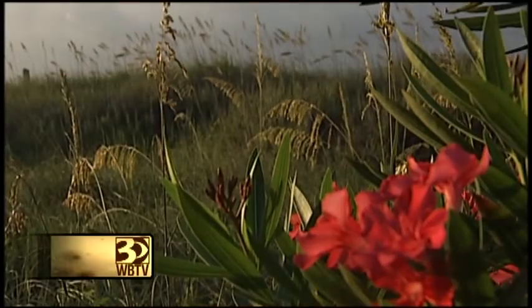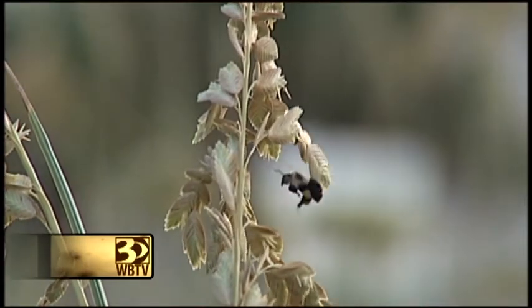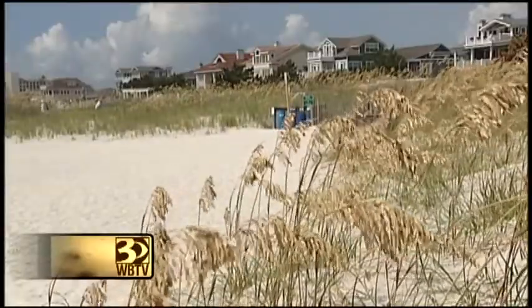For a lot of us, they are simply beautiful. To others, they are much more. A sea oat is one of the few species of plants that can grow very close to the beach — the most important plant along the coast.